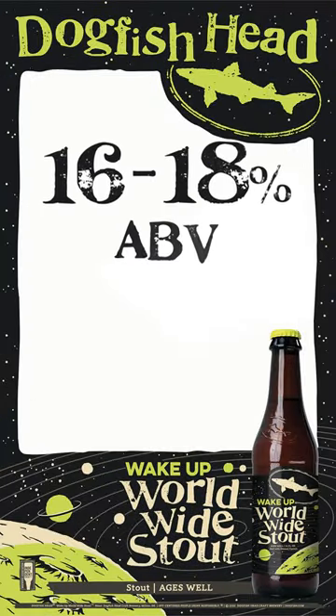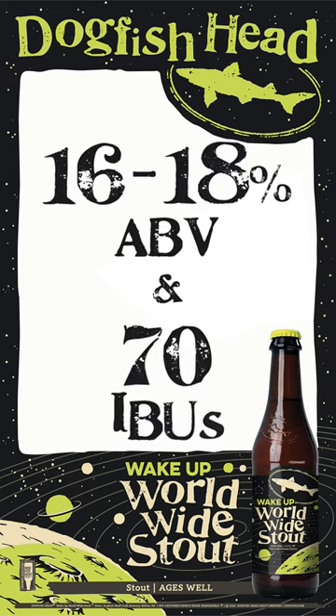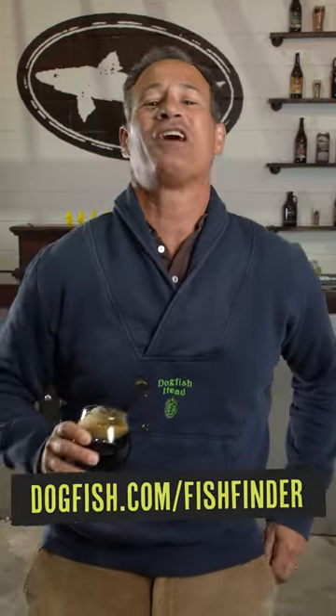At around 16 to 18 ABV and 70 IBUs, this Imperial Stout is absolutely perfect for aging. So lay a few bottles down for a nap, and when it's time to wake them up, you'll be able to taste just how time adds more complexity to this already intense beer.